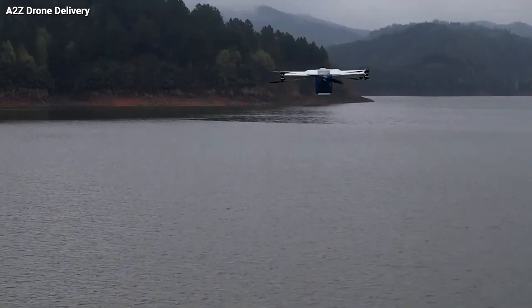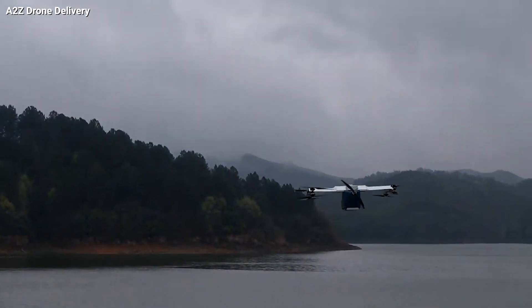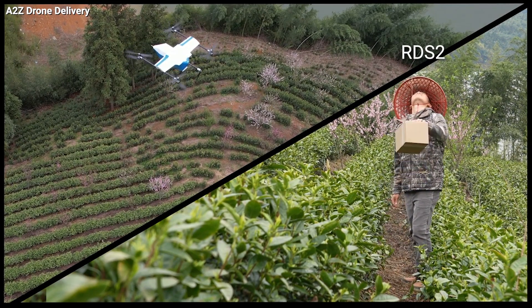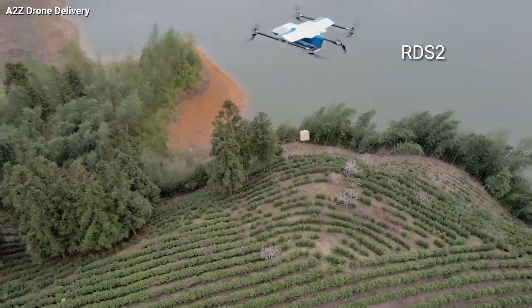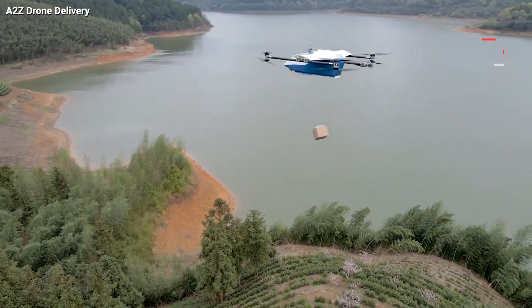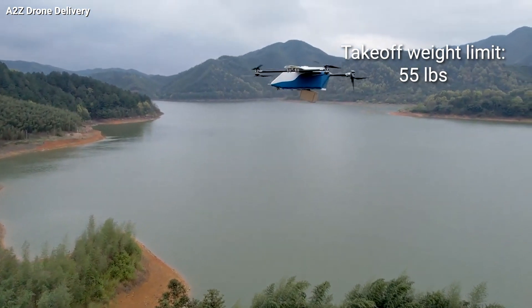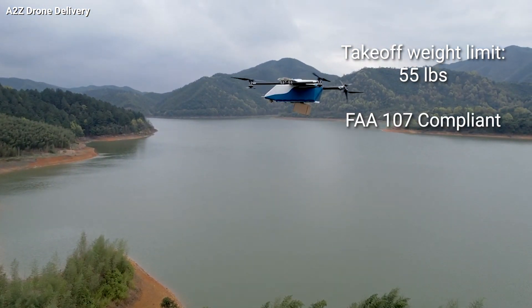It's the first commercial drone of its kind, making it an exciting innovation in the world of drone delivery. It's got a winch pre-installed, known as RDS-2, which has a mechanism to auto-release any box. The Pelican's takeoff weight limit is a whopping 55 pounds, which meets FAA Part 107 compliance.